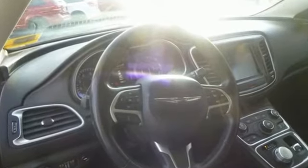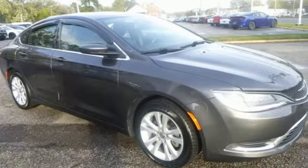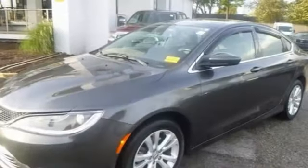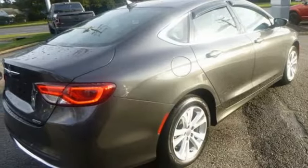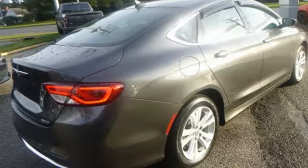It boasts an impressive list of features, like AM/FM satellite radio, doors and push-button start proximity key, leather steering wheel, auto-dimming rear-view mirror, wireless phone connectivity, and manual tilting steering column.